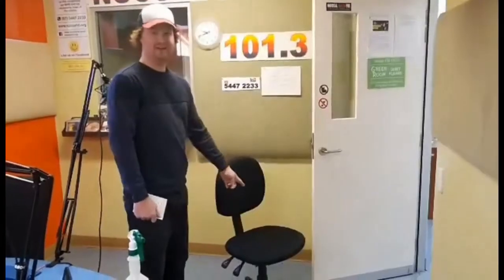This is a microphone. This is a chair. This is a board. This is a water cooler. This is grass, for some reason.